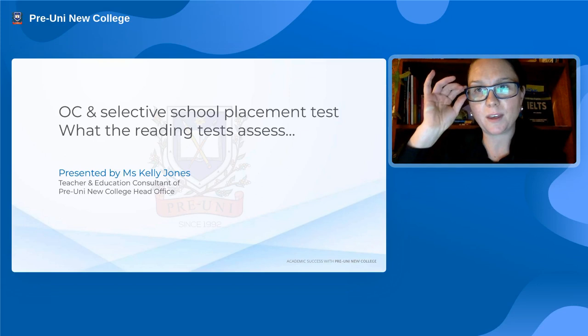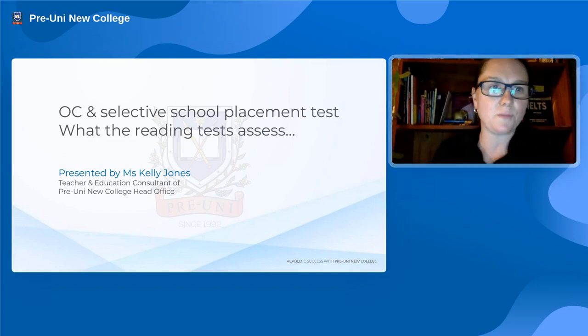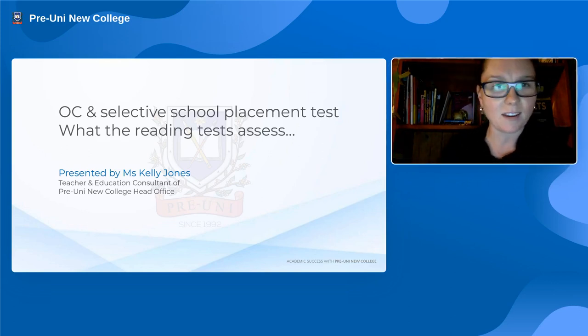Welcome everyone to the webinar. It should be live now, so hopefully you can see and hear me clearly. Can I just get somebody to type into the chat that you can hear me okay, and I will get underway.